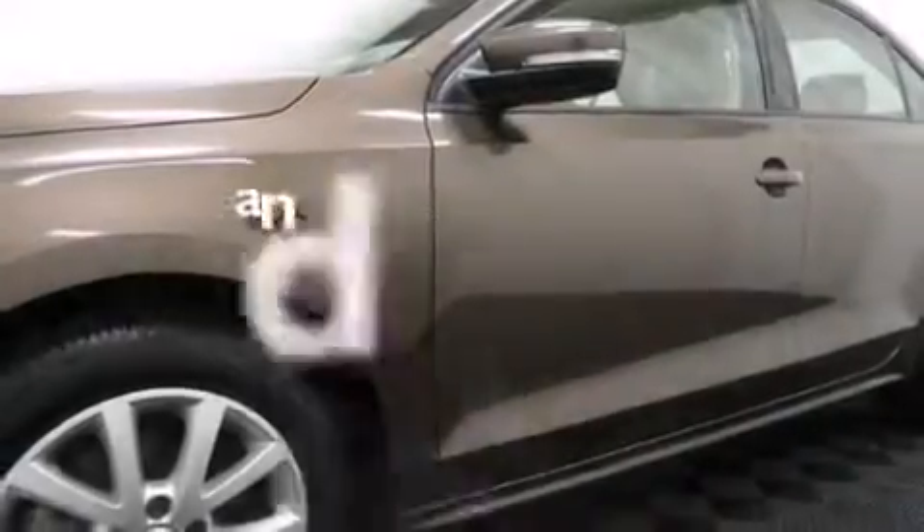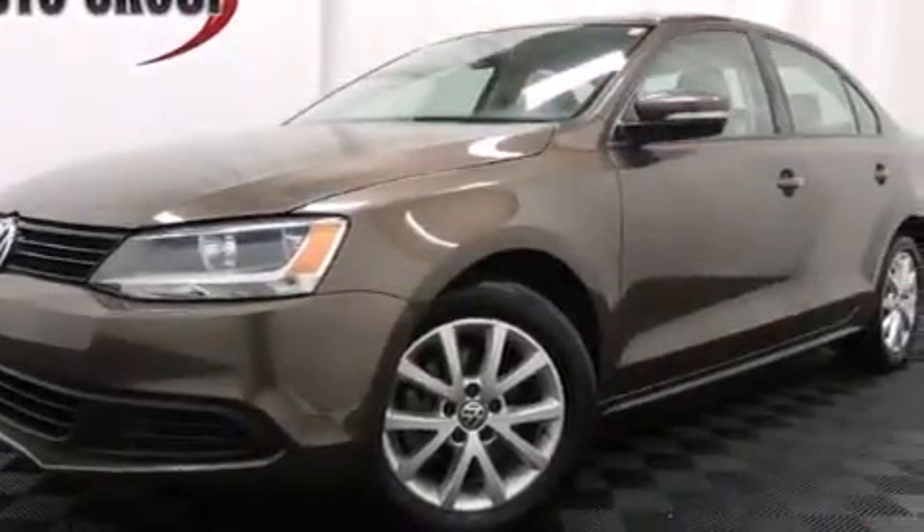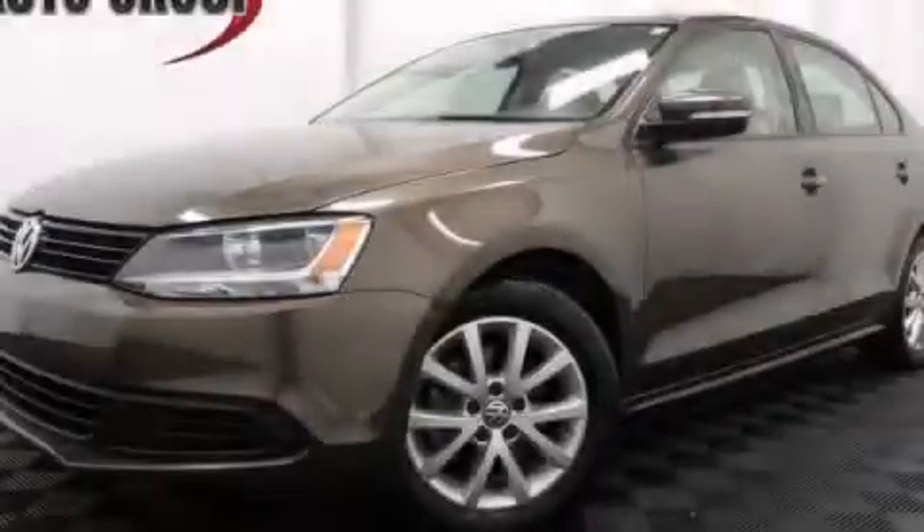This vehicle has fewer than 15,000 miles on the odometer. With an EPA estimated rating of 32 miles per gallon on the highway, this automobile pays off in the long run. Stop by today and test drive this automobile for yourself.